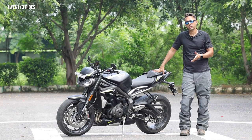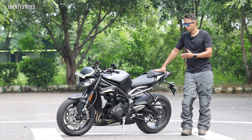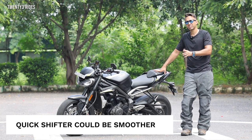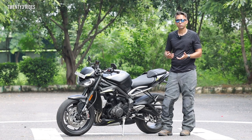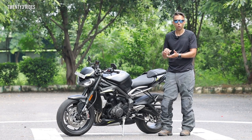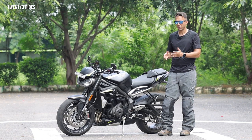So we have talked about the good things about the Street Triple RS, but let's talk about a couple of things that I would classify as issues. The first issue I faced was that the quick shifter is not smooth enough to help gear smoothly, which acts like a bummer. So I feel this is something that Triumph could improve.